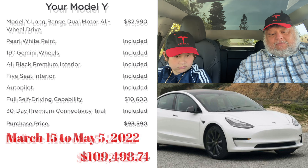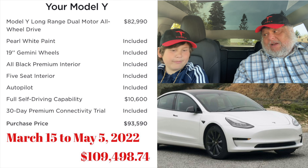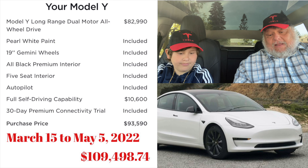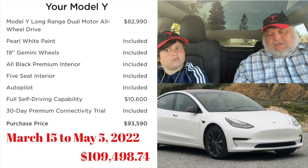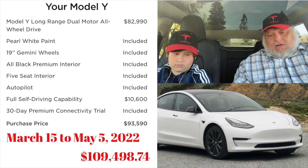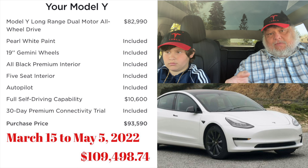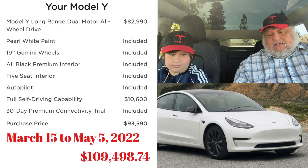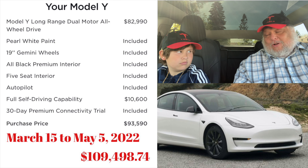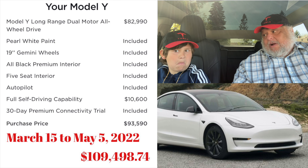The next period is March 15th to May 5th — and May 5th was yesterday. There was a price increase. The price jumped to $93,590. Full Self-Drive is still $10,600. All these prices include Full Self-Drive because I want to compare apples to apples — I got the cheapest Tesla possible with Full Self-Drive because I wanted it. So with FSD, the total came to $109,498.74.